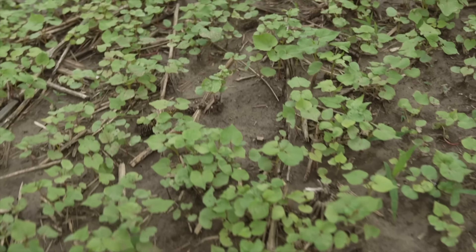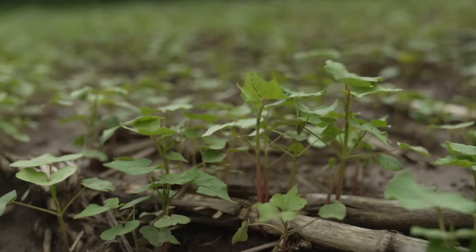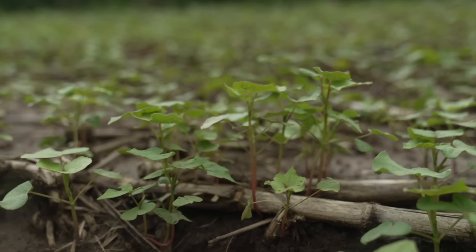Buckwheat is an incredible soil builder. Farmers have been using it for a century. Buckwheat has a lot of major properties for building soil that nothing else has. In fact, nothing else is a smother crop like buckwheat.